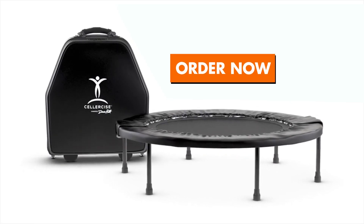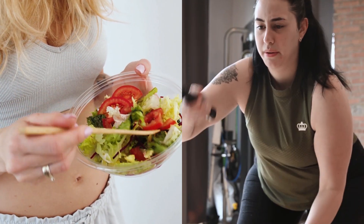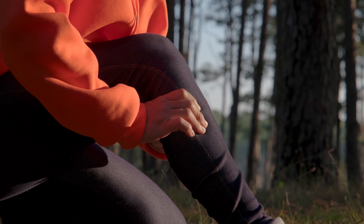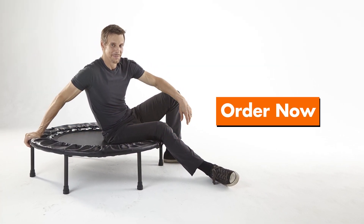Click the link to order your Cellercise and change your life for the better. Don't spend any more time suffering through another fad diet or putting your body through wear and tear exercise. Get a low-impact workout that doesn't stress your joints and body. Click the link and change the way you lose weight and start living your healthiest life.